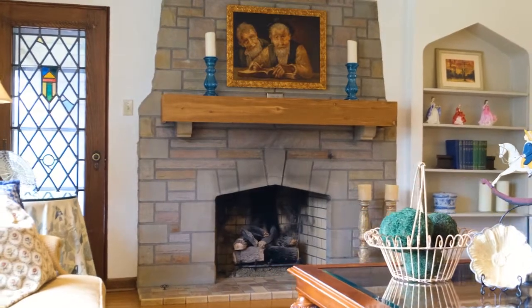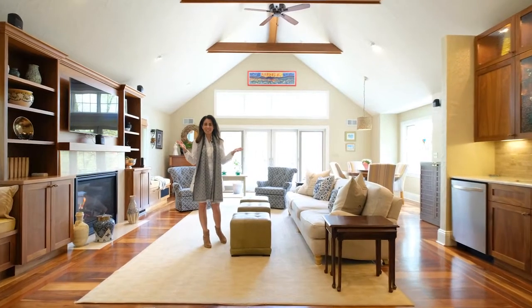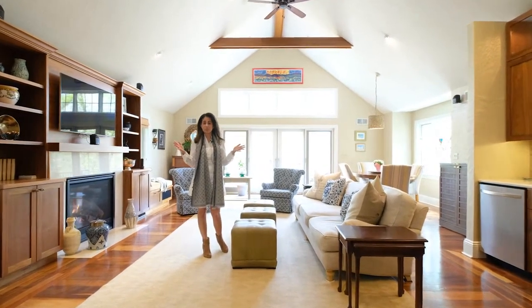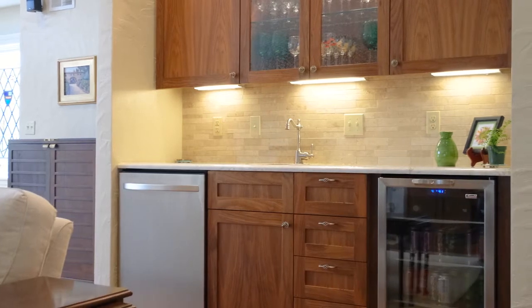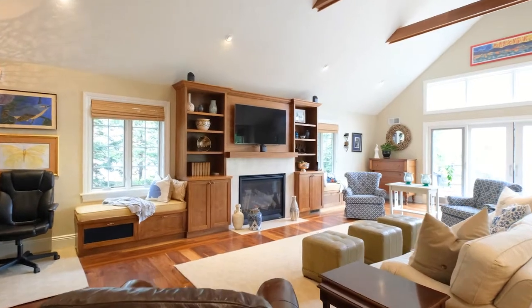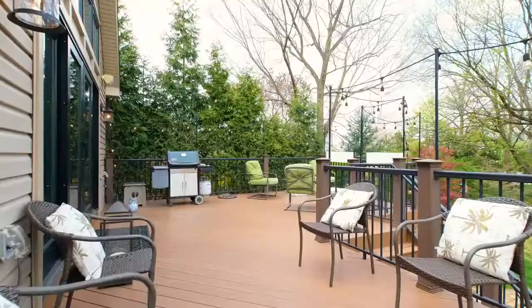One of my favorite spots in this home is this amazing great room. Look how high these ceilings are — this is something that you don't find in Mount Lebanon. Just imagine grabbing a drink at your wet bar and then curling up in front of this cozy fireplace, or relaxing on your huge awesome deck.